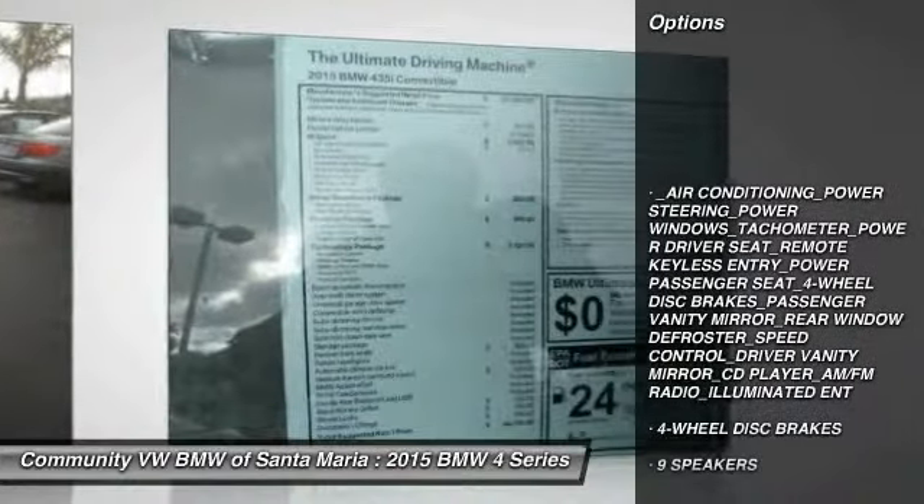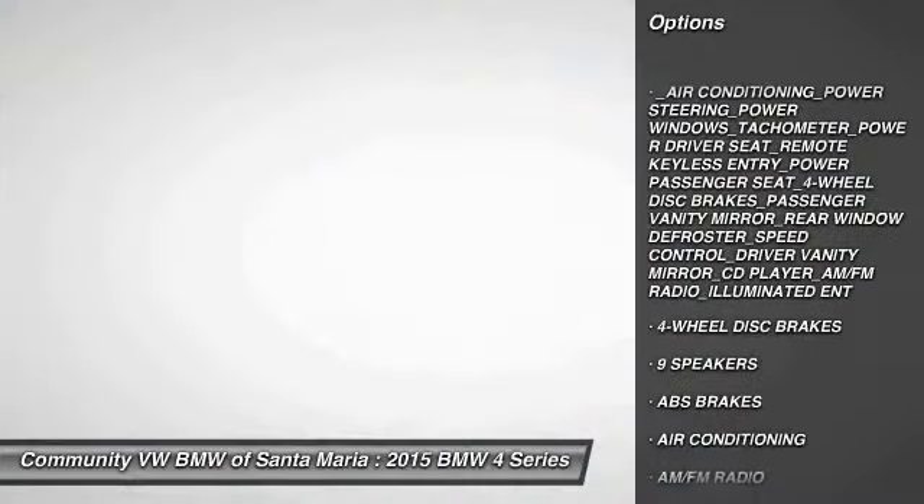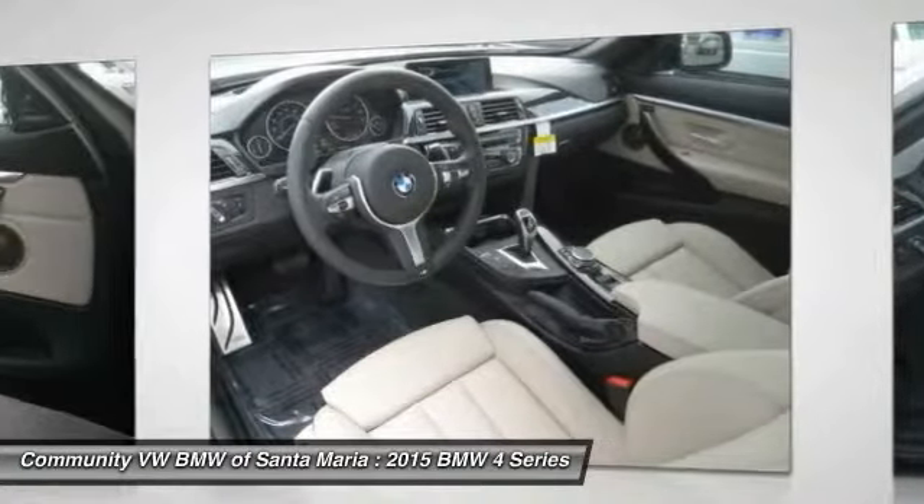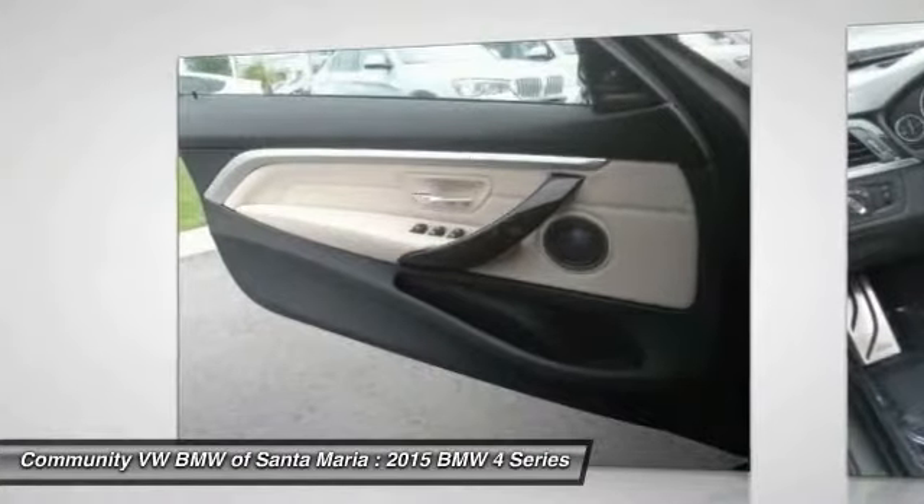Traction control, power passenger seat, dual airbags, air conditioning, front power steering, 4-wheel disc brakes, universal garage door opener, CD player, power windows.